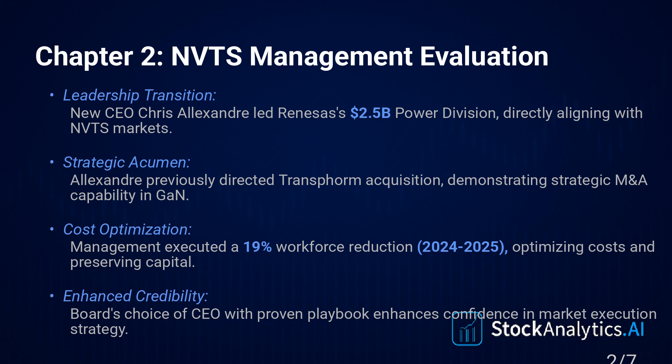And you see decisiveness too. Remember that 19% workforce reduction back in 2024/2025? That was significant — a tough call — but it was necessary to align their costs with this new strategic direction, moving away from the lower-margin mobile stuff. It shows they're willing to make hard choices. And capital allocation? It's classic high-growth strategy.